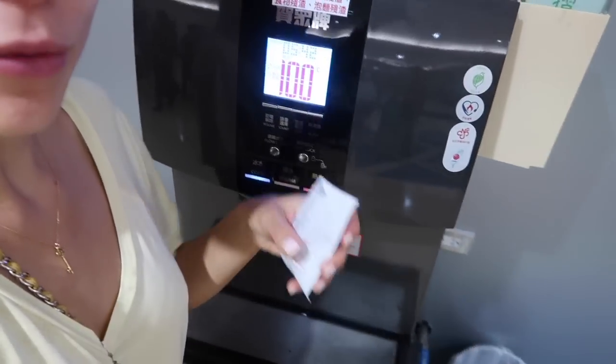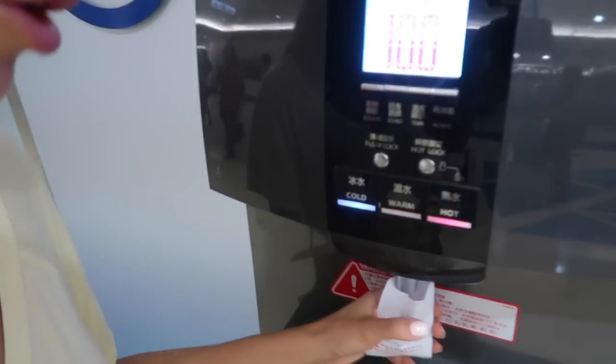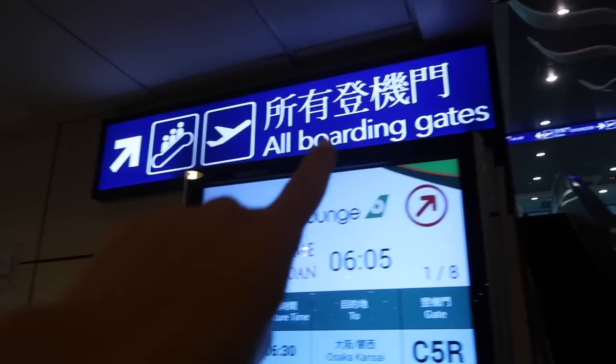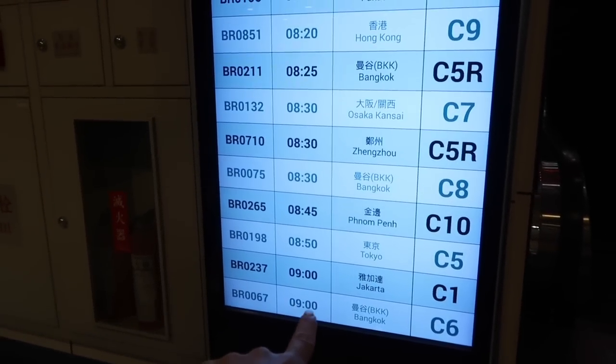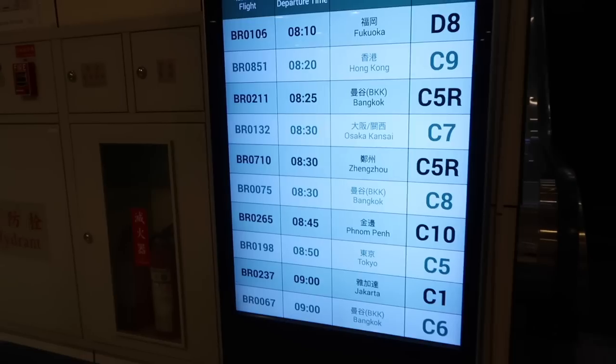I want to show you this water machine here in Taipei — it has paper cups because that's all you need. Plastic cups are such a waste. You press and choose warm, hot, or cold — and there's your water in a little paper cup. Super cool and very environmentally friendly. After waiting in line, I went through security — that transfer line was just to scan your luggage and yourself. Now I'm heading to all boarding gates. It's showing 8 o'clock and my flight is around 9, so I'm waiting until it shows Bangkok at 9 o'clock — gate C6. Easy, awesome.